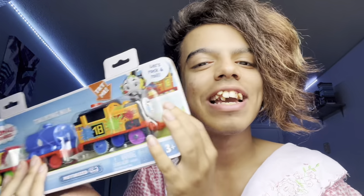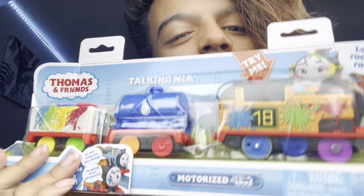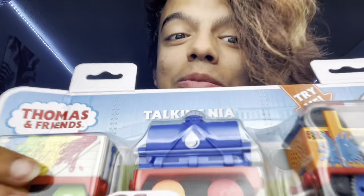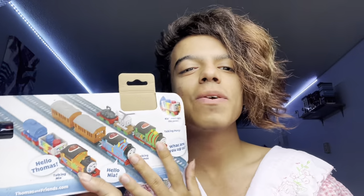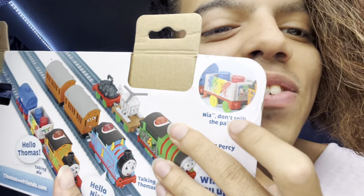And last but certainly not least, the Nia talking engine. This is the one I'm most excited for because it's very colorful, and the troublesome truck and this tanker, which looks really cool. She's number one and it shows the other two on the back. I'm just very excited for the troublesome truck — let's be honest, I just want the troublesome truck. Let's just open it now, stop talking.